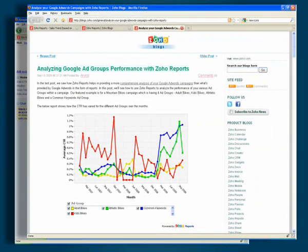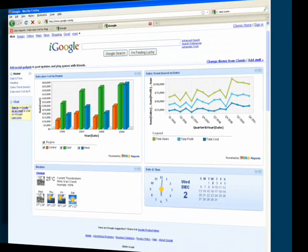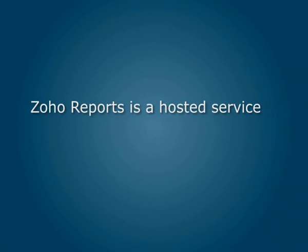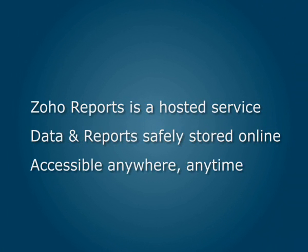You can even embed live reports into your website, blog, Google Sites and more. And because Zoho Reports is a hosted service, your data is safely stored online and accessible anywhere, anytime.